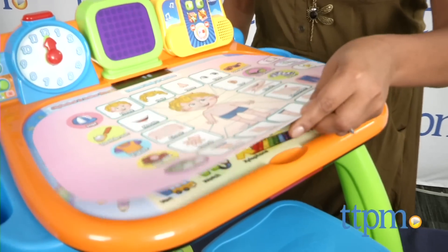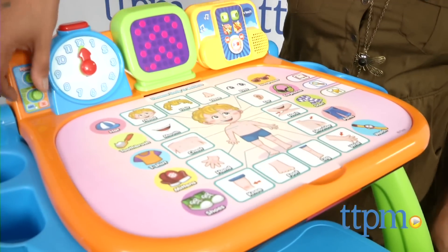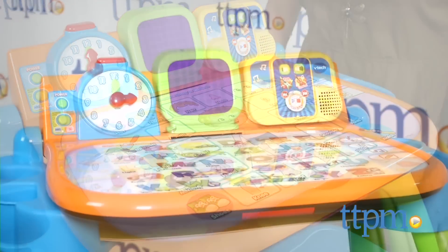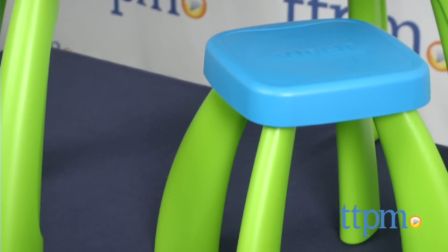Simply slide the page into the desk to begin your learning adventure. An LED display is nice and bright and helps with tracing letters and numbers. A stool is included so toddlers can make themselves comfortable as they learn.